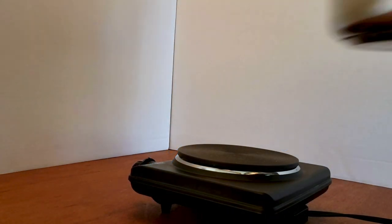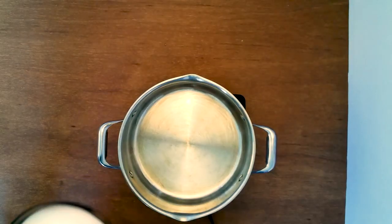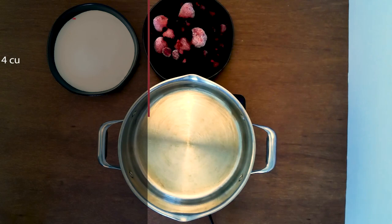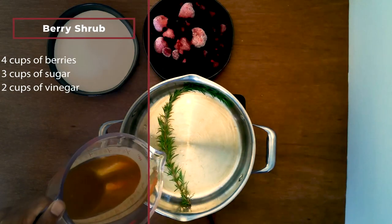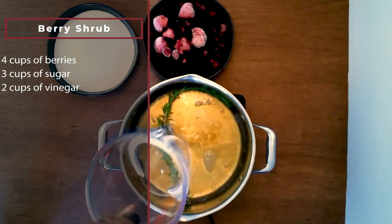Okay, let's get cooking on these dishes inspired by Captain Estes. We're getting started with the shrub — it's very simple. It's just four cups of berries, three cups of sugar, and two cups of a nice vinegar. You don't want to use a harsh white vinegar; instead, a nice white wine vinegar would be great here.